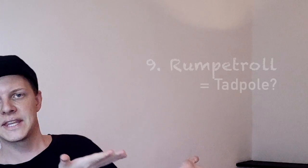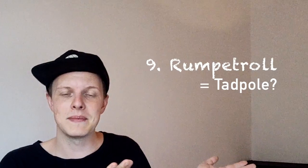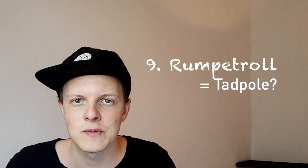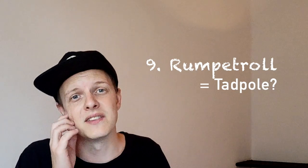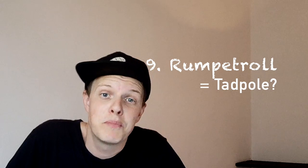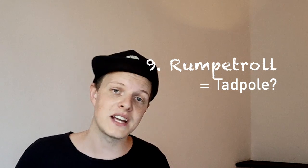This apparently means a tadpole. This is a pretty famous word because a lot of Swedes know it's actually a real Norwegian word. But it roughly translates into 'ass troll,' which is why we poke fun at the Norwegian subtext for their real words. But this is actually a real word.